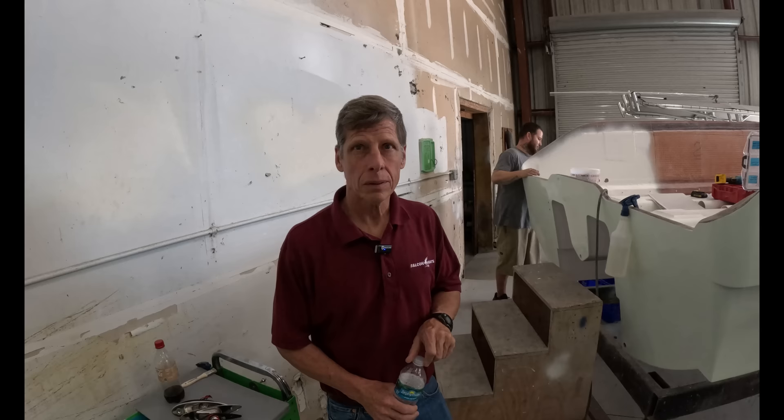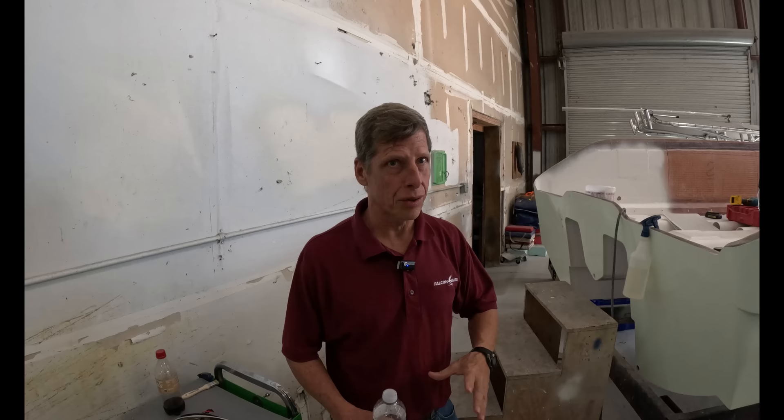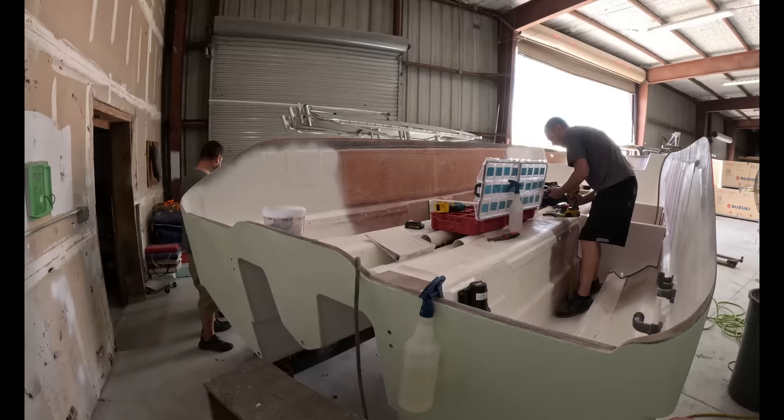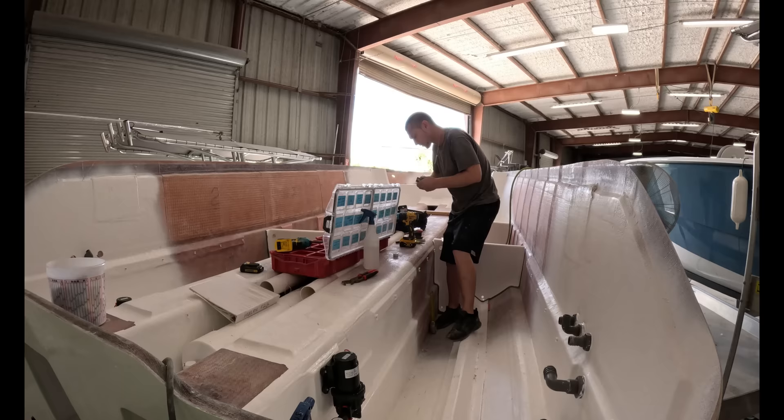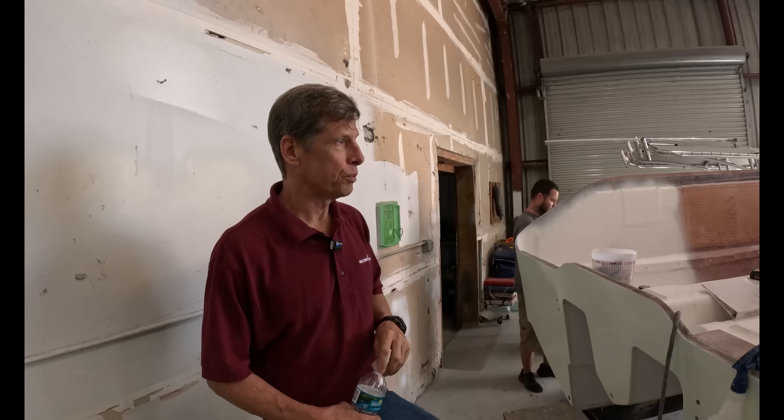Now we're in a different building. Once all the lamination is done and parts are trimmed and ready to go, they come down to our assembly building. Here's where we take all the fiberglass and turn it into a boat. This happens to be a hull that just came down, and they're pre-rigging it before final assembly — before we put the deck on. Here's where we put in all the through-hull fittings, mount all the pumps, fuel tanks, front wiring harnesses, everything that needs to be done to turn a fiberglass shell into a working boat.